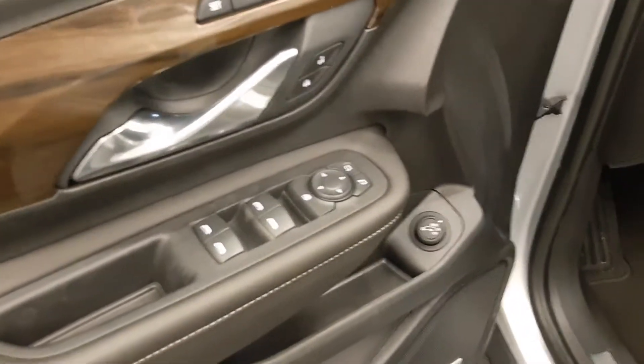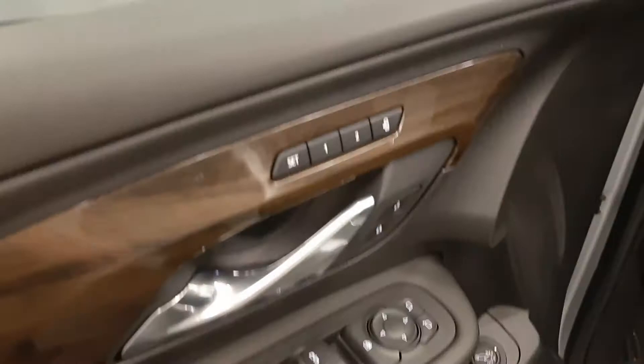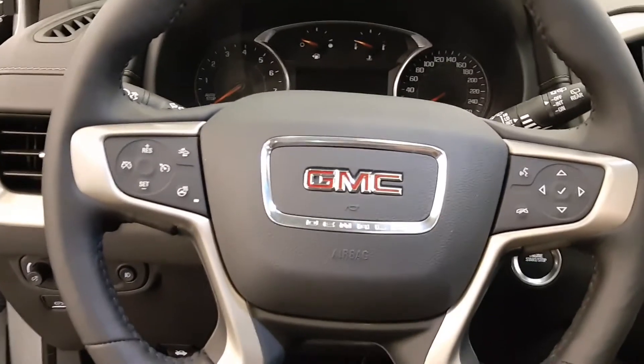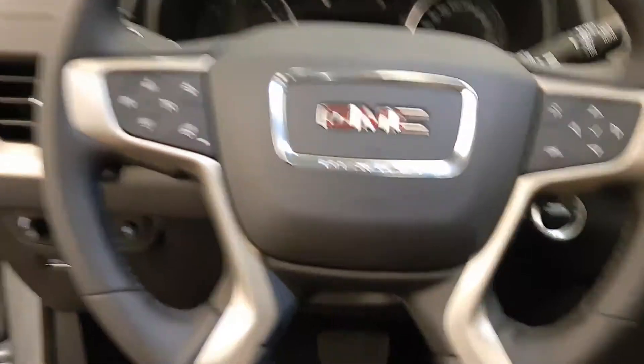Got power windows, power locks, power mirrors, memory seat, that is for your lift gate, power driver seat, steering wheel controls for the cruise, radio, and also a heated steering wheel.